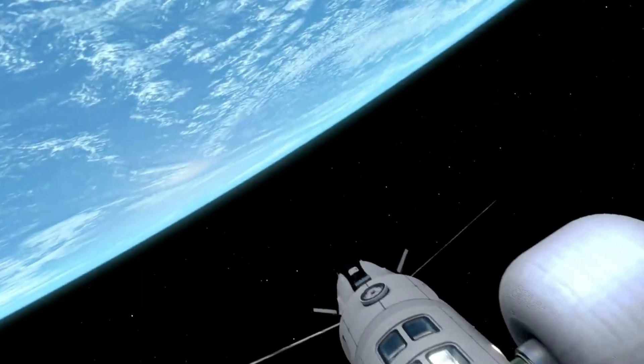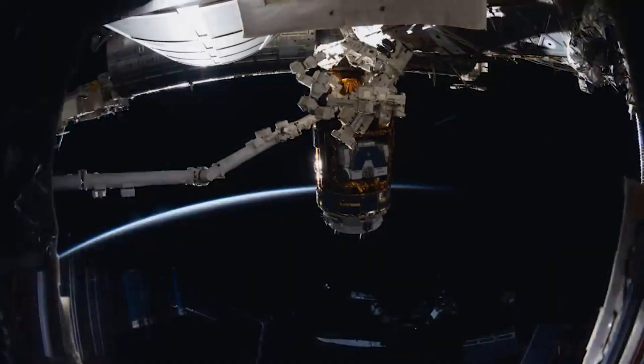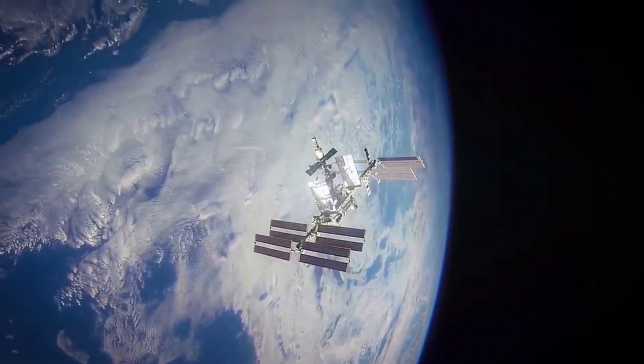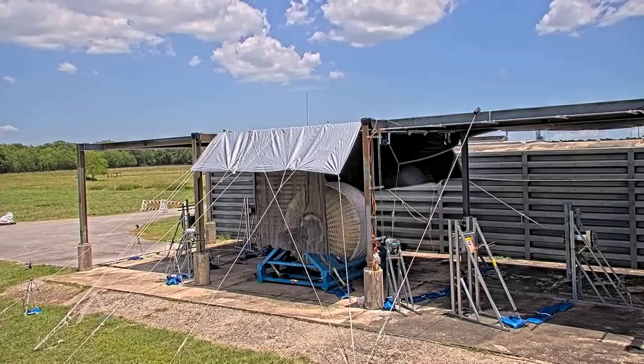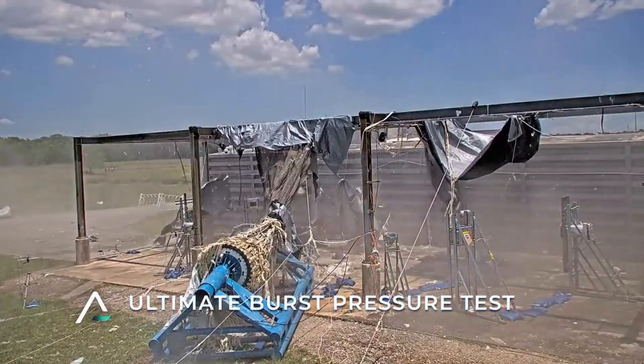There are a lot of different components and things to consider when working to create a space station of the future. Even with current rockets, it still costs an immense amount of money to launch significant amounts of cargo into low-Earth orbit. Sierra Space is one company working to reinvent this process for future projects such as Orbital Reef.